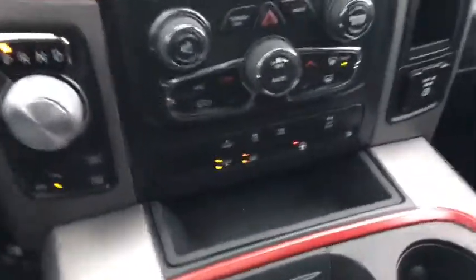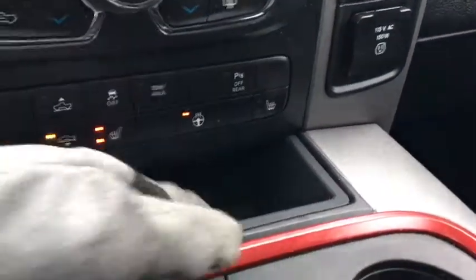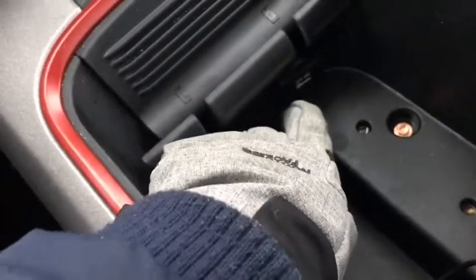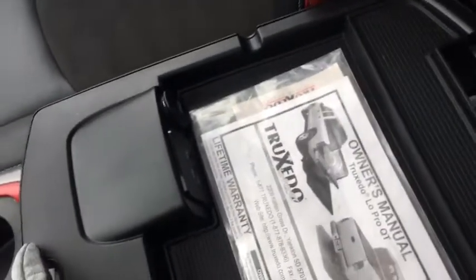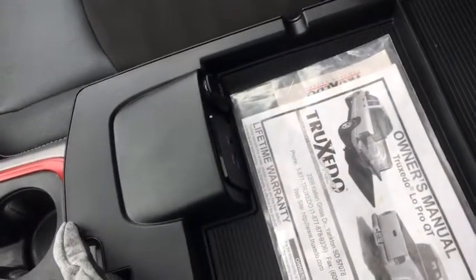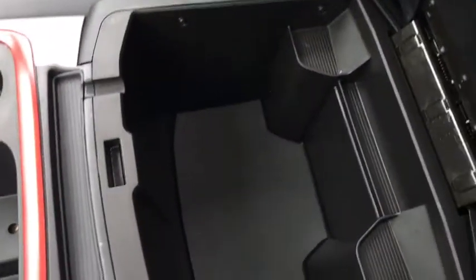As for connectivity and storage, we have first off a 115 volt outlet up there as well as a deep bin. We also have a specialized phone holder right here, and right below that we have another 12 volt outlet as well as another deep bin. Dual cup holders with a center console that has tons of options including another 12 volt, a USB and auxiliary port, and down below a nice deep console.